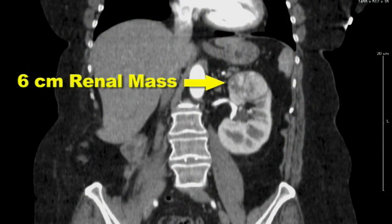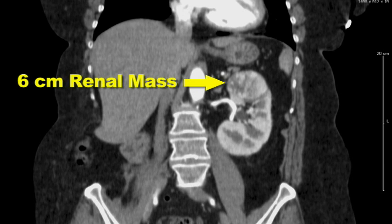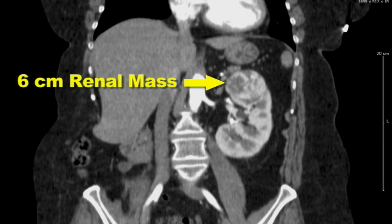Oftentimes, one may not have any symptoms at all. In fact, in 50% of people with kidney cancer, these masses are found on x-rays done for other reasons, such as abdominal pain or as part of a health checkup.